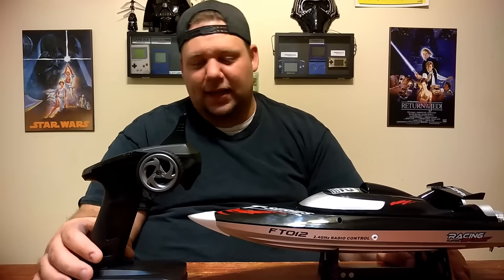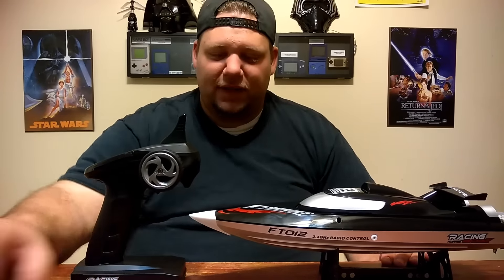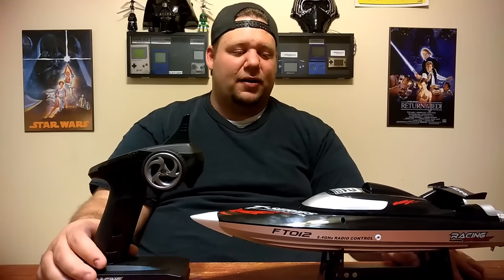So drone worship guys, this is the FT012 by Feilun — looks very nice, has a good feel, came with extra props and everything you need to get started and get out on the water. This is ready to race. I'm excited — drone worship and I'm out, Toodaloo!